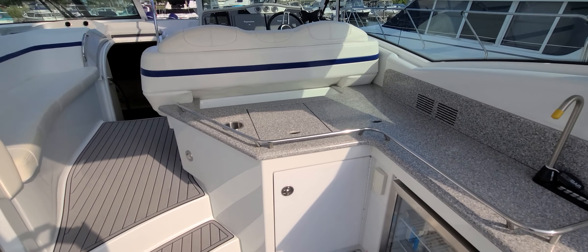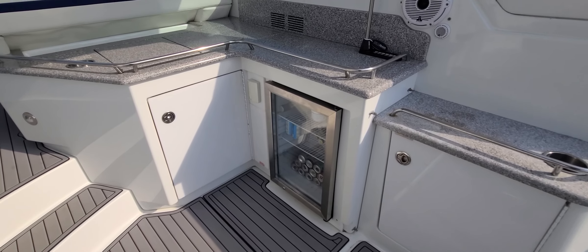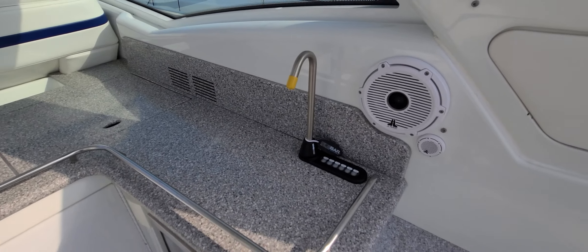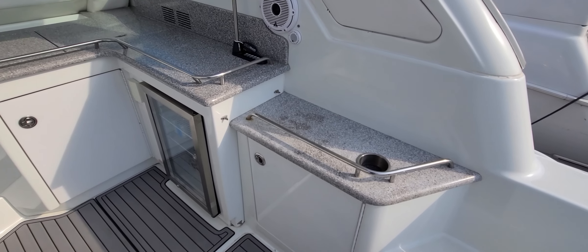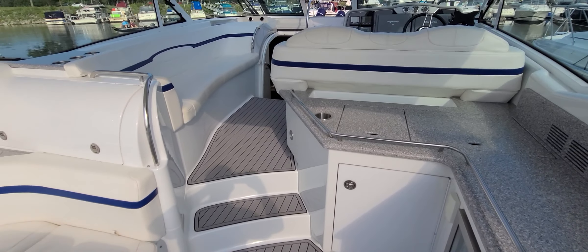Working your way over to the entertainment part of it — you've got a refrigerator down below, and you even have a sidebar. Very cool setup. All stainless grab rails, solid surface countertops, and again the JL Audio with the tweeters. There's a subwoofer underneath the main seat.